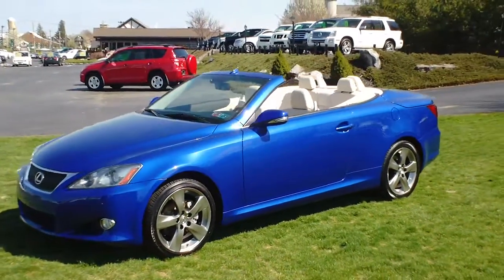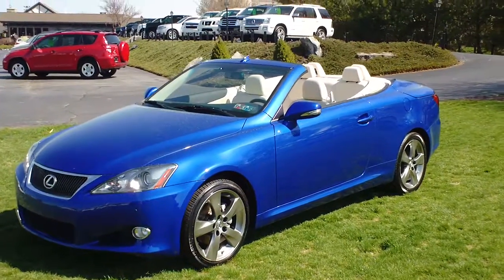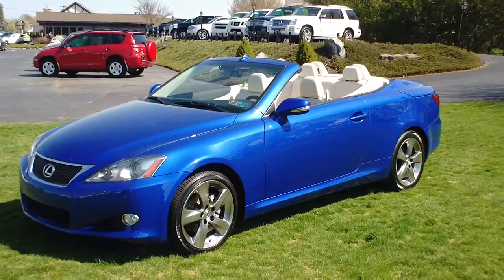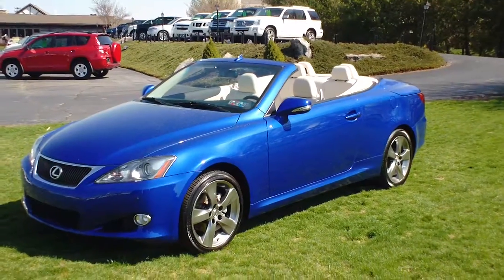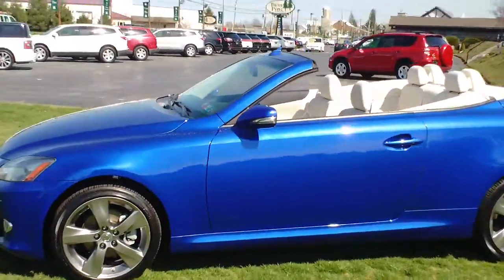This car is powered by a 2.5-liter V6 engine and is going to get you about 21 miles per gallon driving around the city and 30 miles per gallon on the highway, which is really good for a car like this.